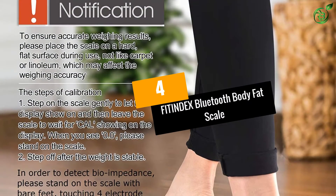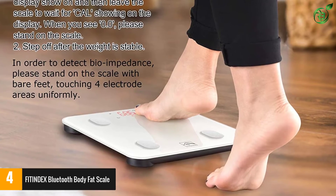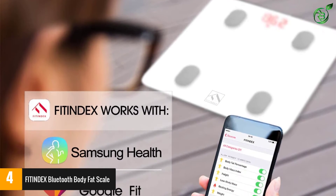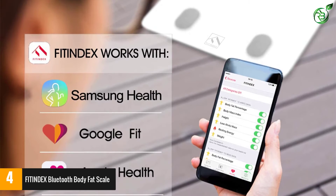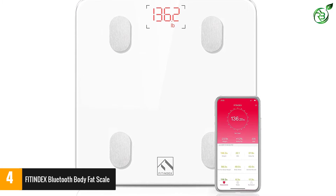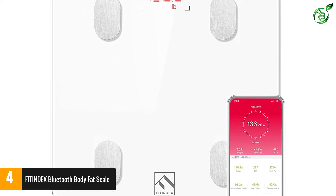At number 4, the Fit Index Bluetooth body fat scale. The Fit Index Bluetooth body fat scale is an affordable yet powerful smart scale, measuring 13 key insights using bioelectrical impedance analysis. The Fit Index scale calculates everything from weight to body age and everything in between. The accompanying Fit Index app allows users to monitor progress and set goals, and is compatible with third-party fitness apps, syncing with Apple Health, Google Fit, Fitbit, and Samsung Health profiles.